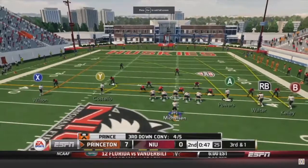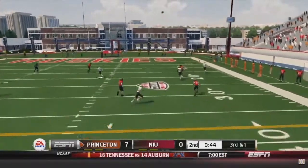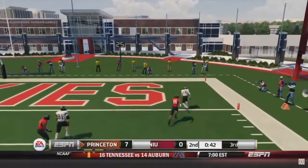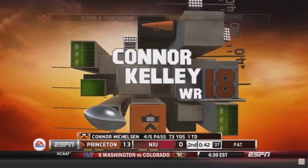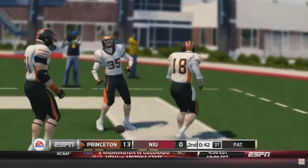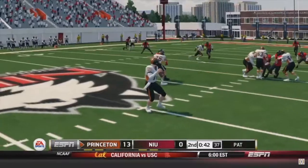Third and one — excuse me, Brisac — or a touchdown? We have an open man down the field, Connor Kelly! A 40-yard touchdown reception for the Princeton Tigers. What a pass from Carmelkson, four for five on the day and a touchdown — what a day from him.